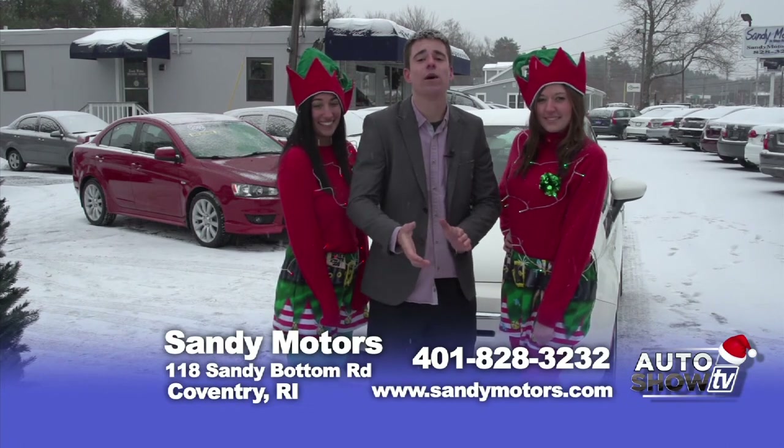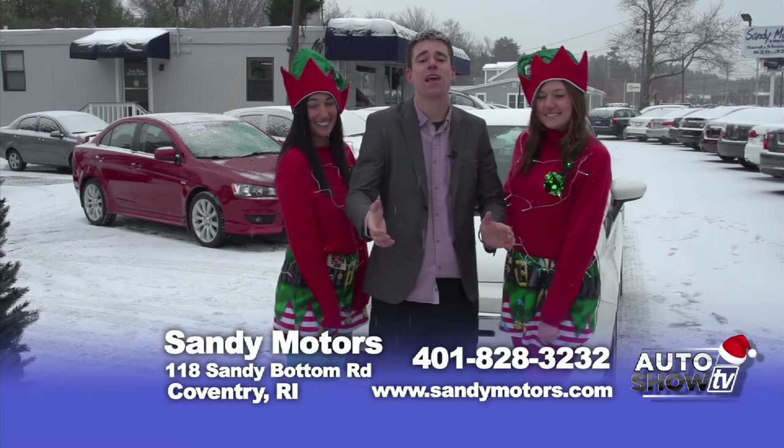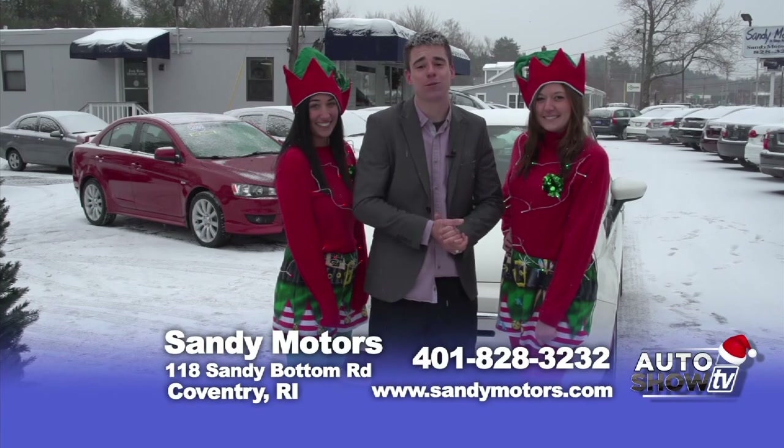Sandy Motors offers guaranteed auto financing, low interest rates, extended warranty plans, and much more. From all of us here at Sandy Motors, we thank you for being with us during the 2013 year and wish all your dreams come true in the new year.